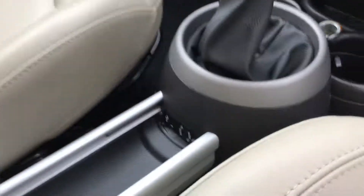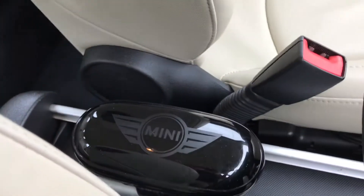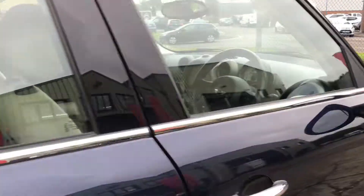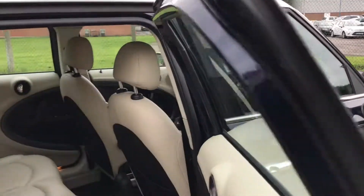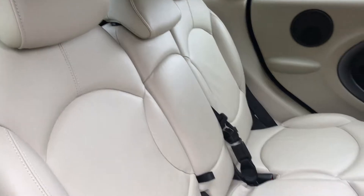6 speed manual with USB and auxiliary socket, sunglass holder, and there are your rear seats.